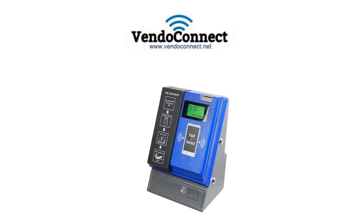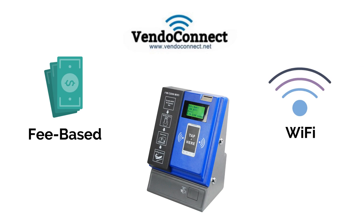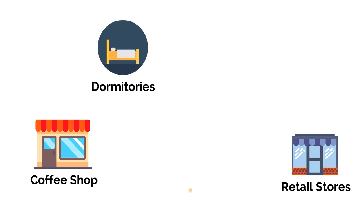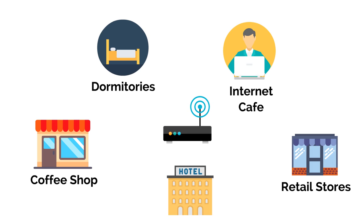The VendoConnect Wi-Fi vending machine is a fee-based Wi-Fi solution designed to help all indoor venue owners — for example, coffee shops, retail stores, dormitories, hostels, and internet cafes — provide their customers and visitors an immediate Wi-Fi hotspot service.